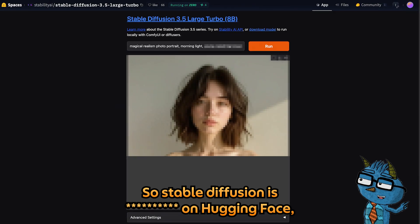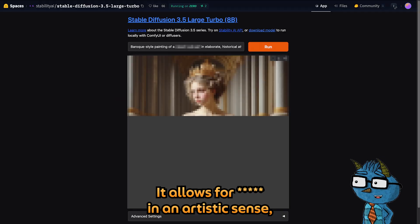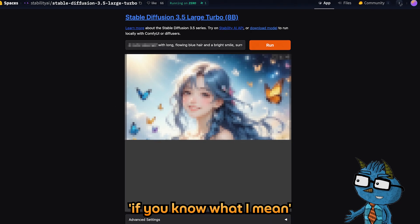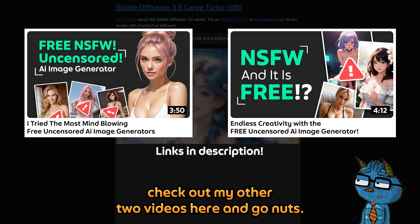Stable Diffusion is more MAMMA MIA than Hugging Face, but it's only partially MAMMA MIA. It allows MAMMA MIA in an artistic sense, offering broader creative freedom. This means you won't be able to create those MAMMA MIA. If you're disappointed by that, don't worry — check out my other two videos here and go nuts.